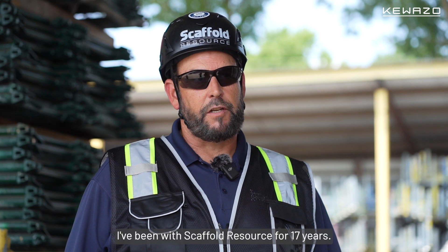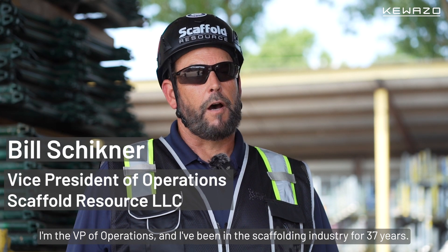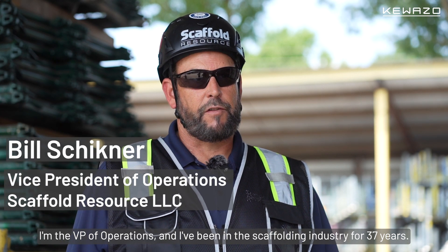My name is Bill Schickner. I've been with Scaffold Resource for 17 years. I'm the vice president of operations. I've been in the scaffolding industry for 37 years.